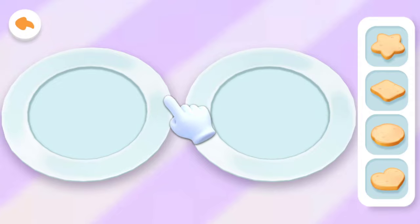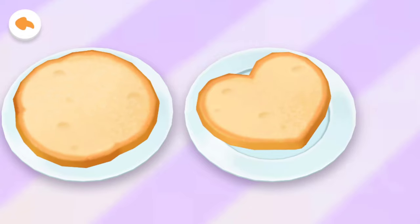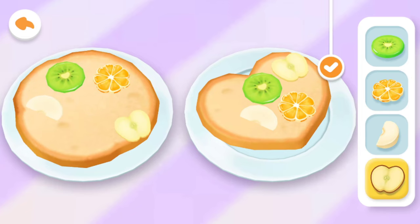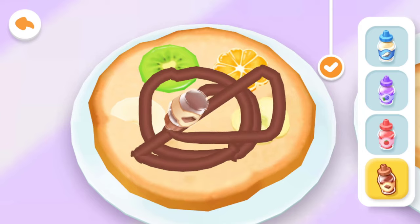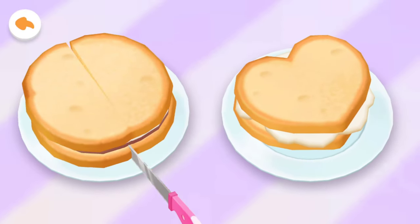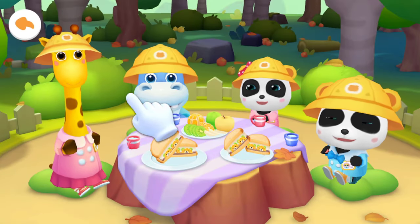Now let's make some fruit sandwiches. Choose the type of bread first — heart-shaped bread or round bread. Then add some fruit slices: kiwi, orange, pear, apple. Choose your favorite sauce — chocolate spread. It's done! Tap here to cut the sandwiches. Let's eat — feed the kids with the food.